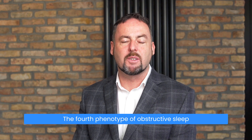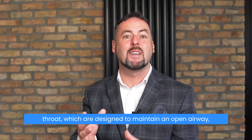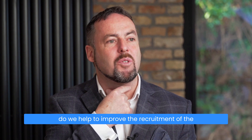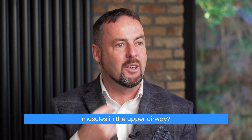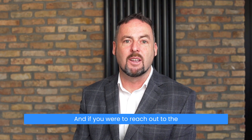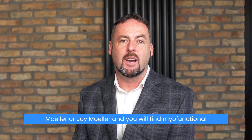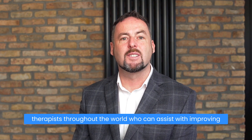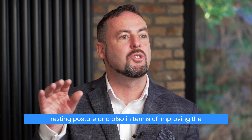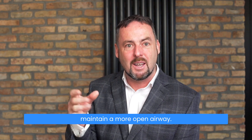The fourth phenotype of obstructive sleep apnea is upper airway recruitment, which refers to whether the muscles in the throat designed to maintain an open airway are actually doing their job properly. One tremendous therapy is called myofunctional therapy. You can reach out to the Academy of Orofacial Myofunctional Therapy (AOMT) or Mark and Joy Moeller to find myofunctional therapists worldwide who can assist with improving tongue function, correct swallowing, correct tongue resting posture, and the functioning of the throat muscles to maintain a more open airway.